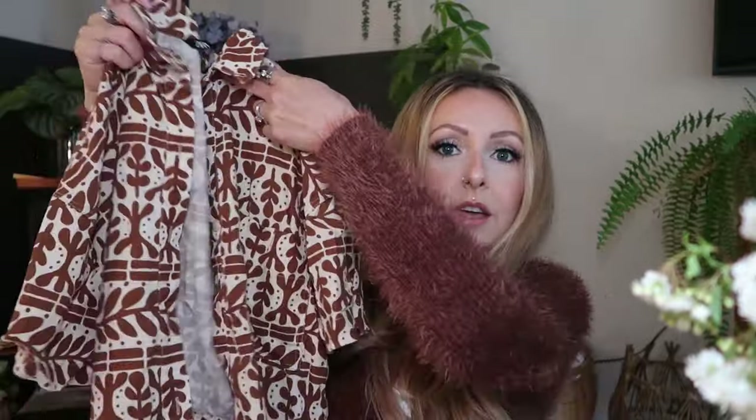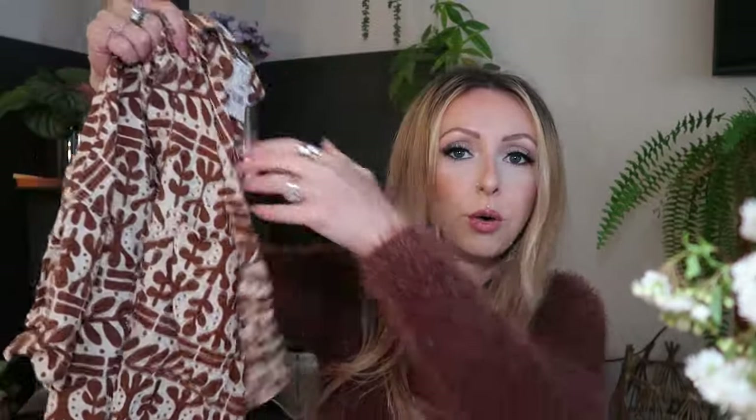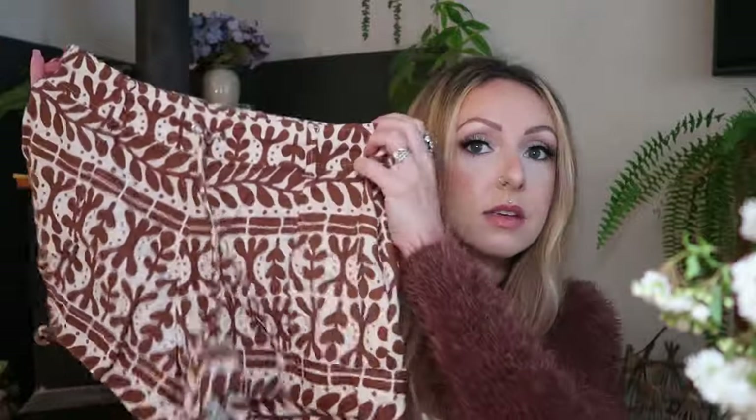I found this cute Zara piece — I'm pretty sure this is linen, or maybe a cotton-linen two-piece set. It's obviously a very tribally boho kind of print. I love that it's in neutral colors. I would wear the set together over a bikini, or separately — the pants with a different top and the top with different bottoms, but I love that they could go together as well.